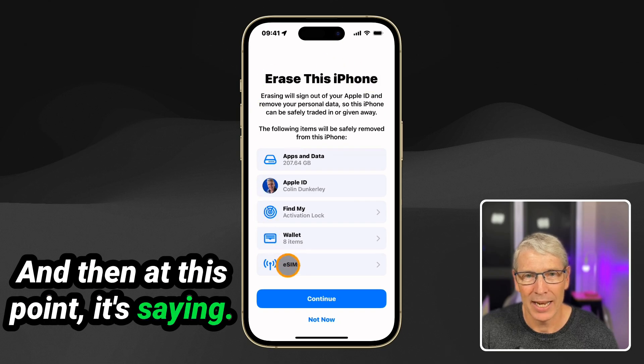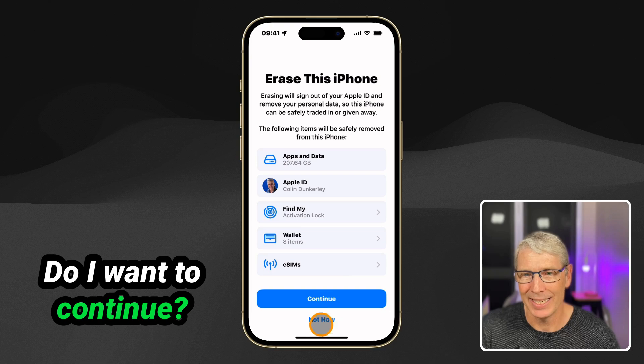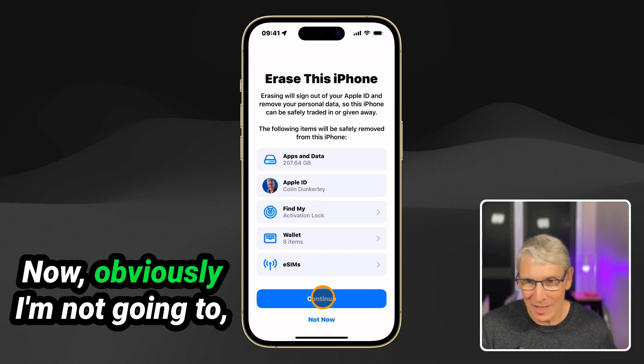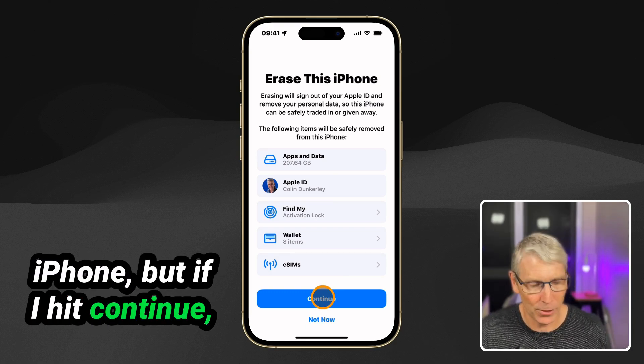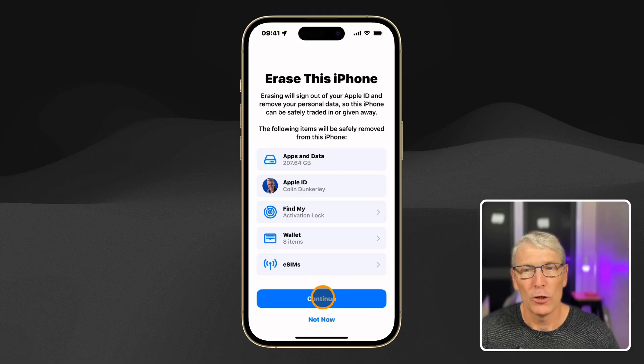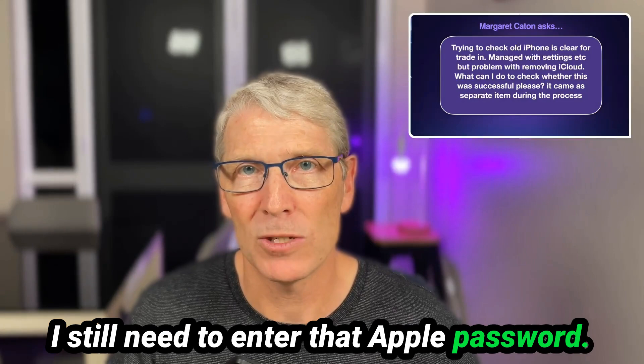At this point it's saying you're going to erase this data: my Apple ID, my Find My, the wallet, my eSIMs. Do I want to continue? Obviously I'm not going to — this is my real everyday live iPhone. But if I hit Continue, it's then going to ask me: do I want to sign out of iCloud? I still need to enter that Apple password.